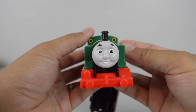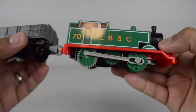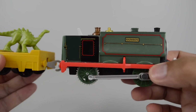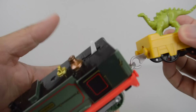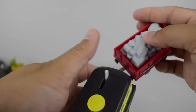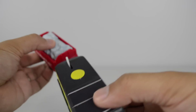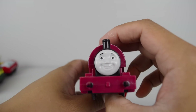LBSC, otherwise known as the original Thomas, made by Mattel. Trackmaster Sampson made by Mattel. Trackmaster Philip also made by Mattel. Skarloey made by Mattel.